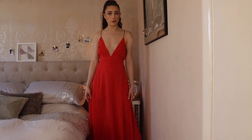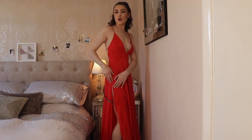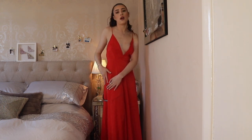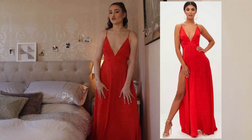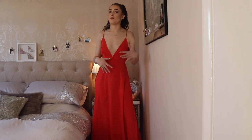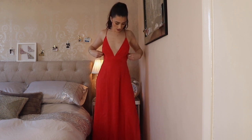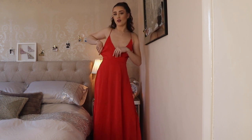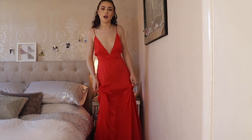Dress number three is a bright red maxi length dress with a big slit down the side. The slit on this one doesn't actually go past my underwear line, so I don't mind the split level as much. However, out of the dresses I've tried so far this one feels the worst quality — the material is very lightweight and feels quite cheap. It's also quite ill-fitting: there's a lot of excess fabric around the chest area even in a size four, which you'd have thought would be smaller in that area.